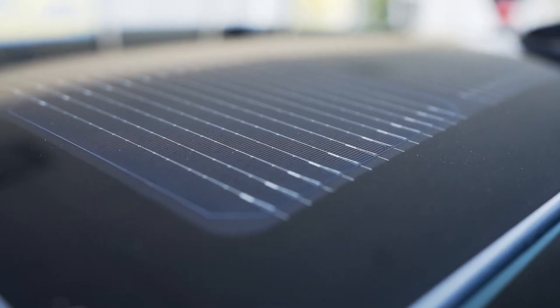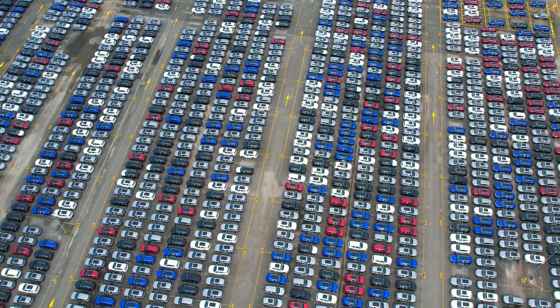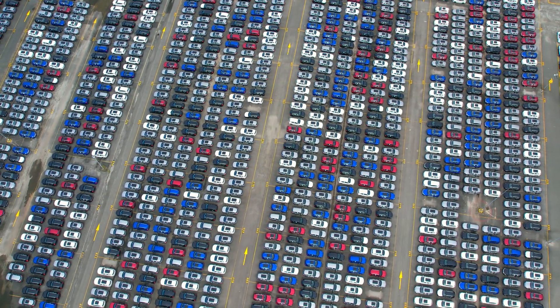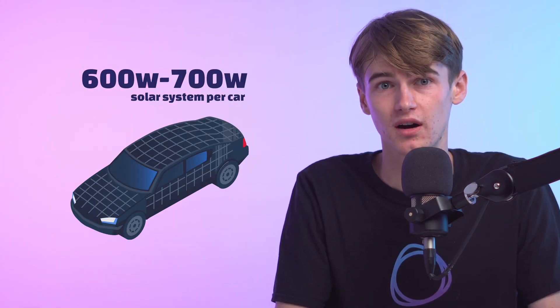It will also save you about $400 in petrol costs per annum. As you can see, the cells look impressive on the car, but they don't actually deliver big numbers. So you may well ask yourself: are they just a gimmick? Even if we still manage to put cells on most of the surface of the car and solve the inverter and shading challenges, the maximum that current technology will allow is really just a very small 600 to 700W solar system per car.